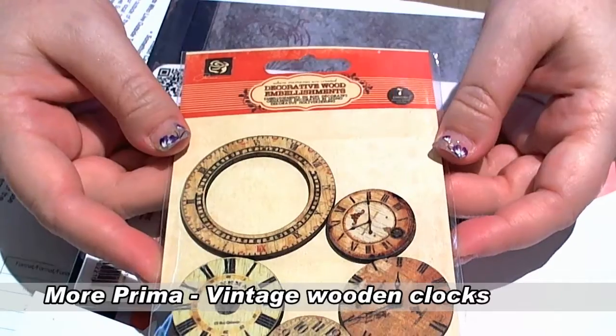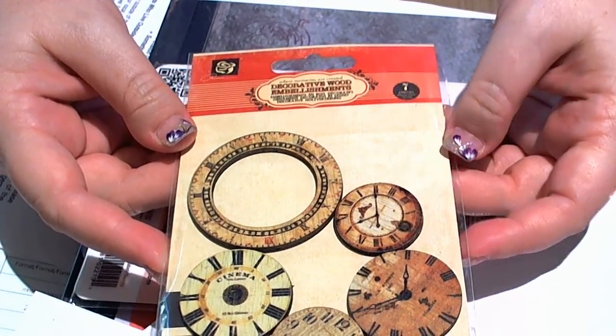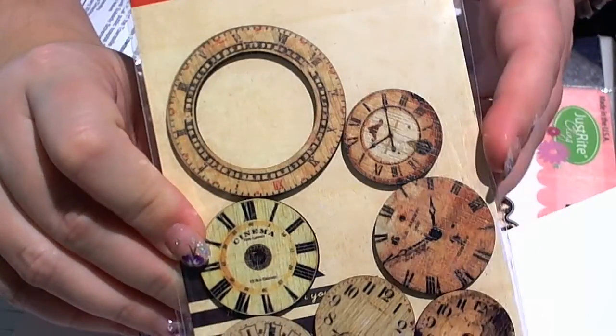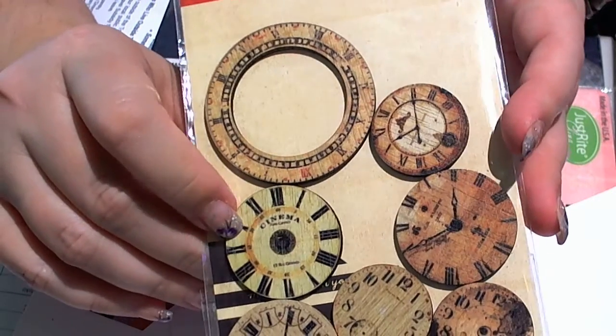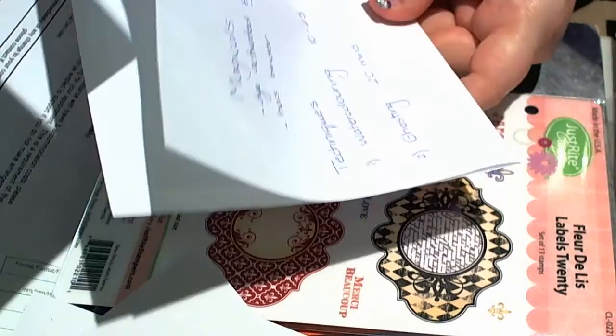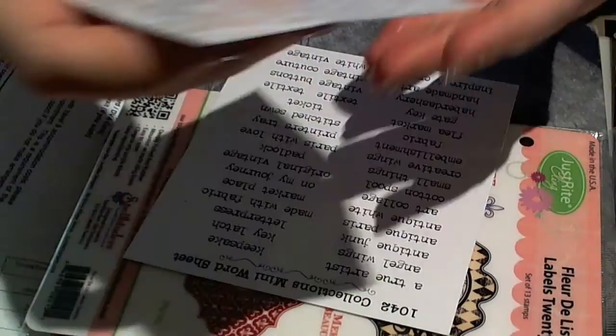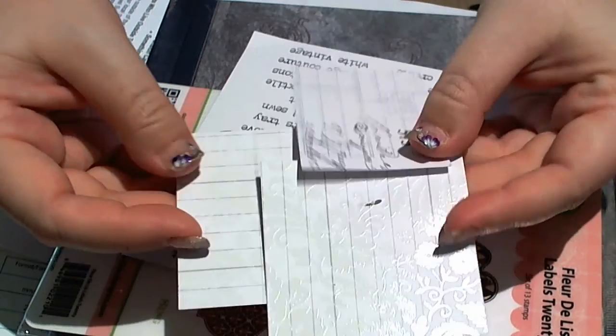I'm sensing I have a Prima problem. I've got some decorative wood embellishments — I just couldn't go past the little clocks. I was seriously looking at the little vintage wooden luggage tags and things as well, but I started with the clocks. I've also been playing with painting with my magicals, and this is something I've been working on — it's not finished. I really need a Projects in Progress folder.